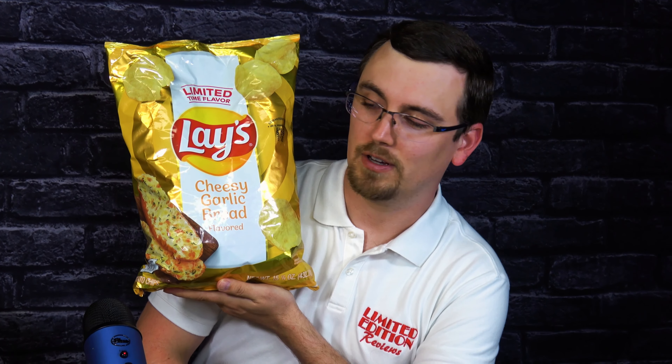I'm Derek with Limited Edition Reviews. Today we're doing one that is a limited edition that seems to be at Sam's Club right now — I haven't found it anywhere else yet. Limited Edition Lay's Cheesy Garlic Bread Flavored. That sounds epically amazing.